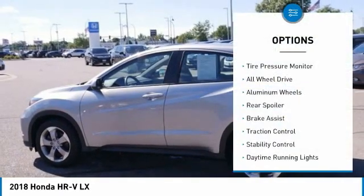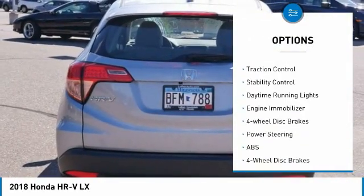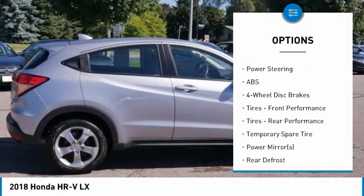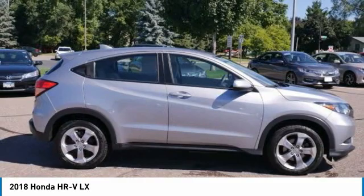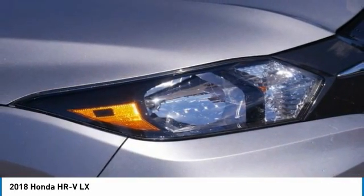Here are some of this vehicle's great options: tire pressure monitor, all-wheel drive, aluminum wheels, rear spoiler, brake assist, traction control, stability control, daytime running lights, engine immobilizer, and four-wheel disc brakes. Drive away with a great deal on this vehicle — call or stop in today.